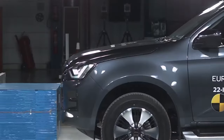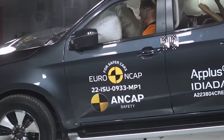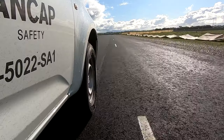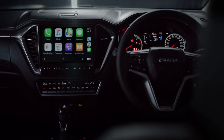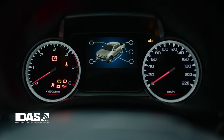But nothing is better than avoiding a collision in the first place. This is where active safety features come into play, and are now also rigorously and independently tested by ANCAP. Again, the Isuzu D-MAX and MUX excel, thanks to Isuzu's Intelligent Driver Assistance System, better known as IDAS.